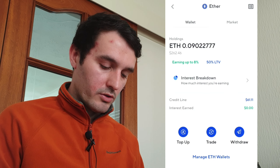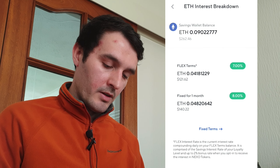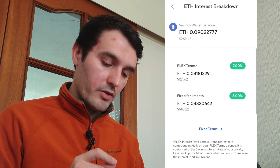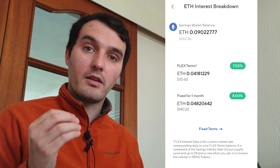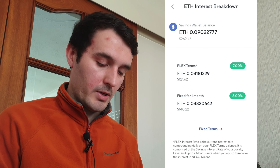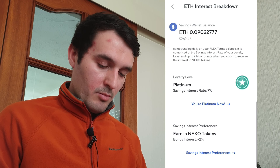Here we go in the app. Let's say I want to go to exchange and swap some Bitcoin for Ethereum. How much Bitcoin? Let's say 50% — half of what I've got. Preview exchange, instantly done, no fees, and I get some cash back because of my platinum membership.